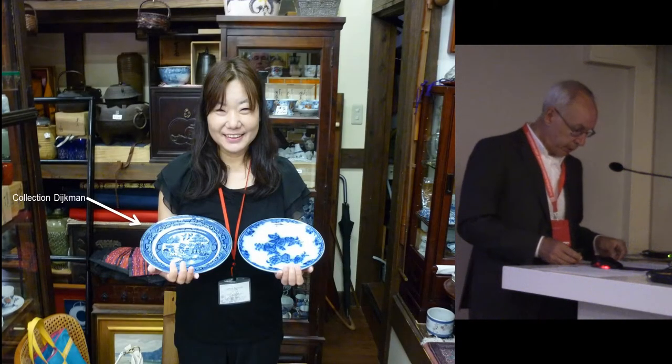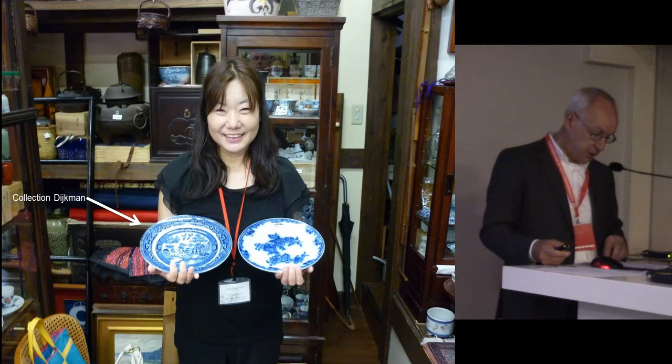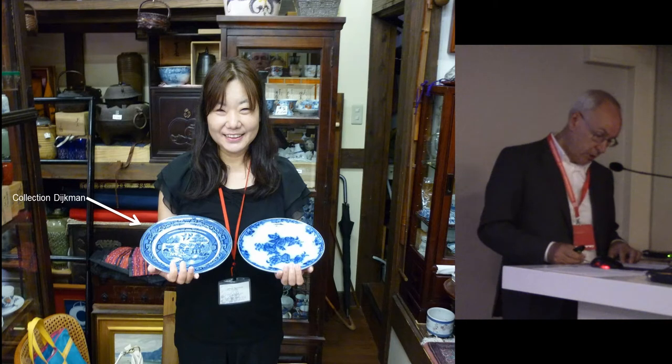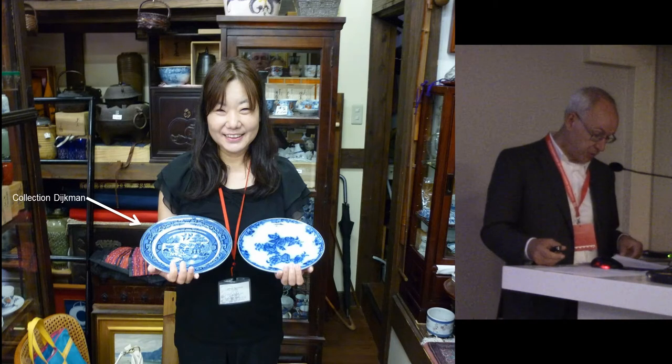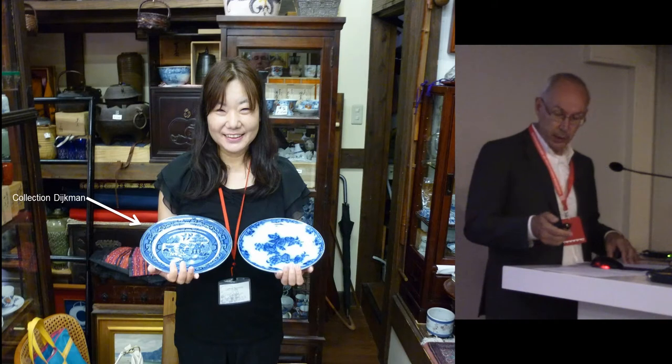Willow was another interesting decoration, very popular for almost an entire century. This Chinese-inspired decoration must have been part of the cargo in 1859 as well. This was confirmed by a visit to several antique shops in Nagasaki. My colleague Miyuki Yamaguchi shows the two most popular Maastricht ceramics in this town: Willow and Aurora. The Willow piece on the left I bought for 20 euros, and it is now in the collection of the Céramique museum here in Maastricht.